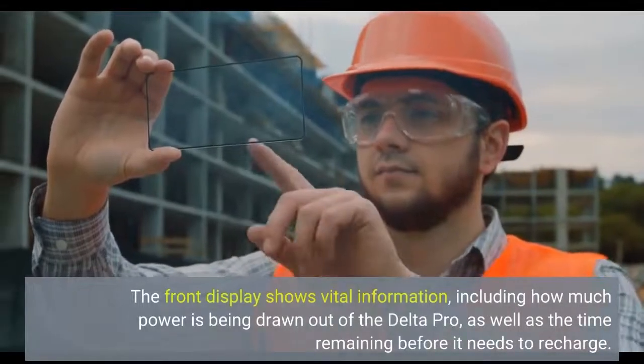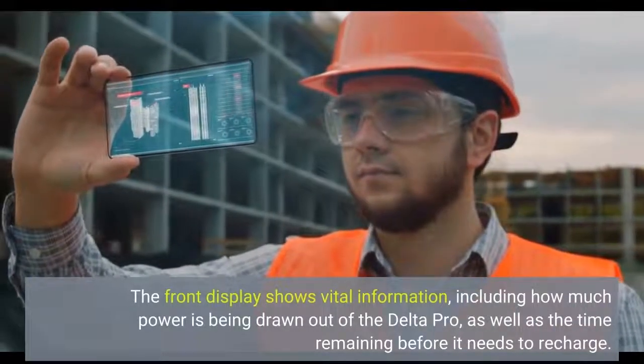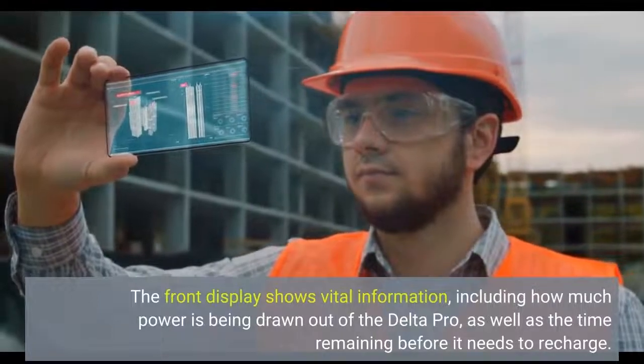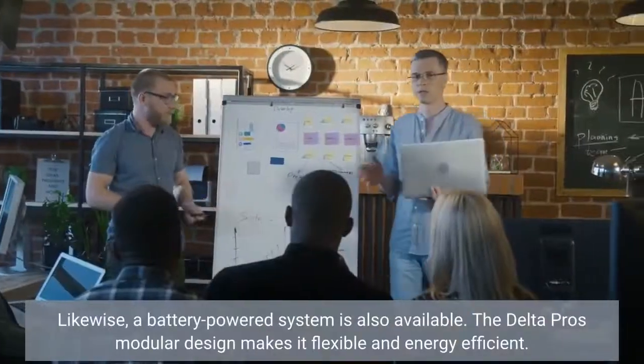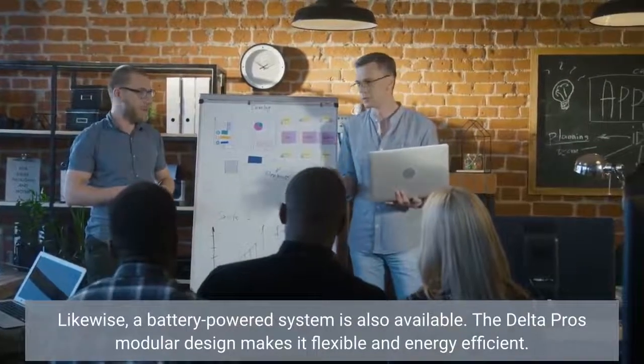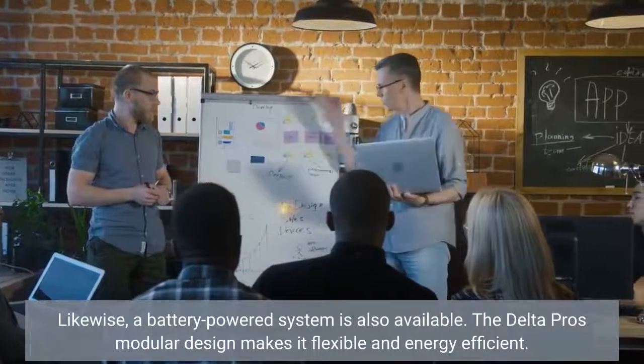The front display shows vital information, including how much power is being drawn out of the Delta Pro, as well as the time remaining before it needs to recharge. A battery-powered system is also available. The Delta Pro's modular design makes it flexible and energy-efficient.